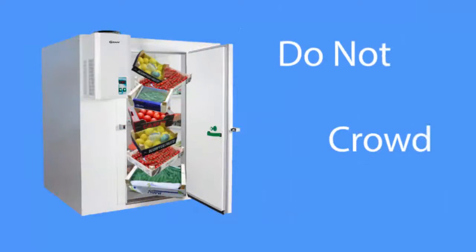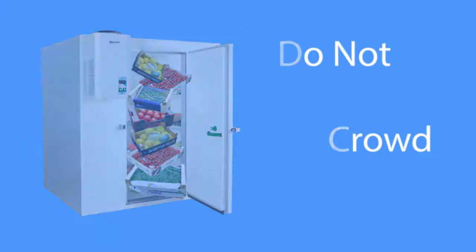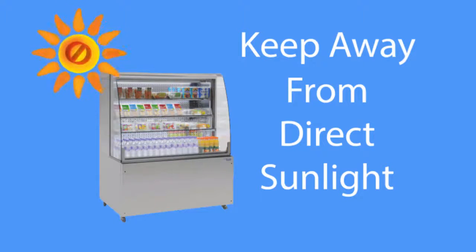Do not overfill a fridge and never place food close to fans or vents. Maintenance and planning: always ensure that fridges and chilled displays are placed away from sunlight and away from cooking equipment which generates heat.